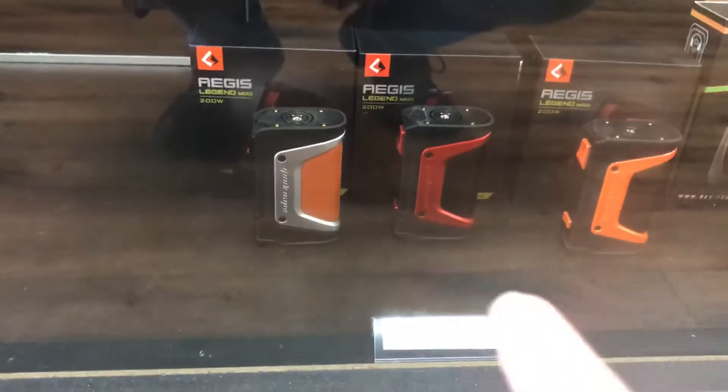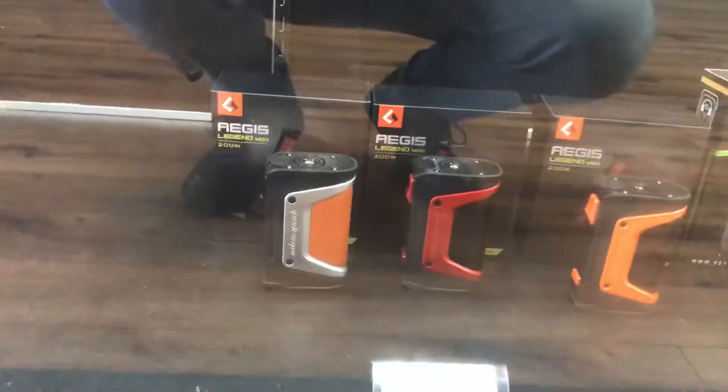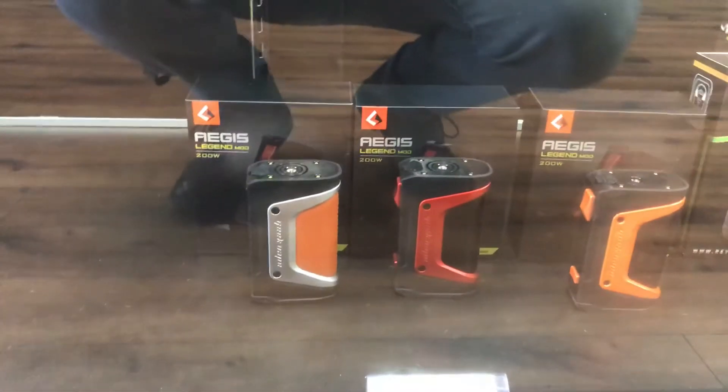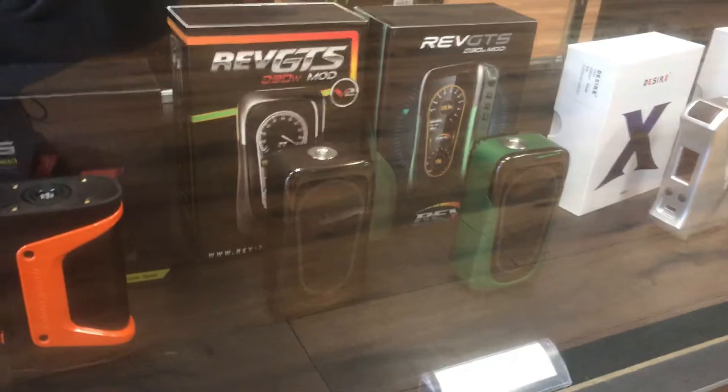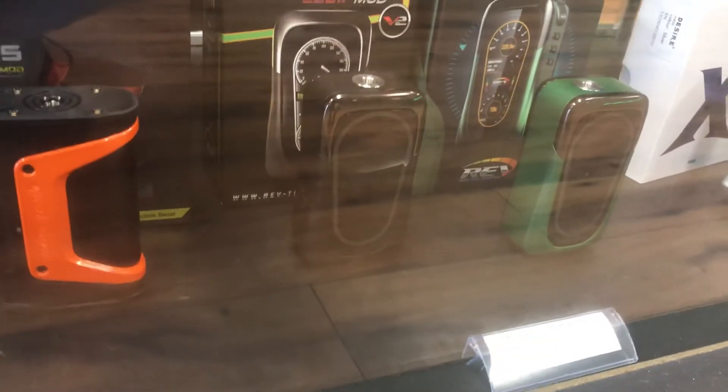I got that new red one there, it's really, really cool. Pairs up really nicely with that red camo Prince tank we got down there. We also brought in the new Rev GTS V2 mod — super cool. Got them in black and green.